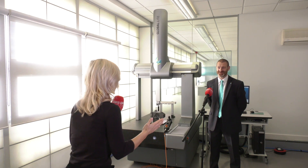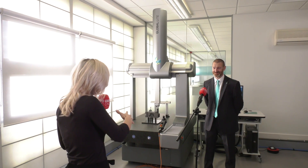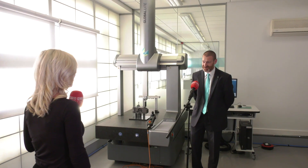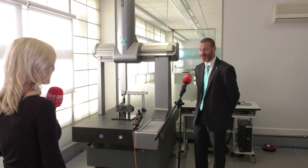Hexagon are a global brand and they're introducing their new entry-level CMM to the marketplace: the Global Light. What makes this machine different? Well, from a performance point of view it is most certainly not entry-level — we're talking about a 1.9 micron first-term machine with similar speeds to our Global S range.